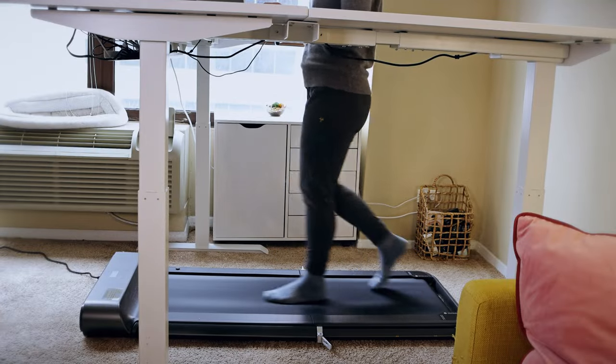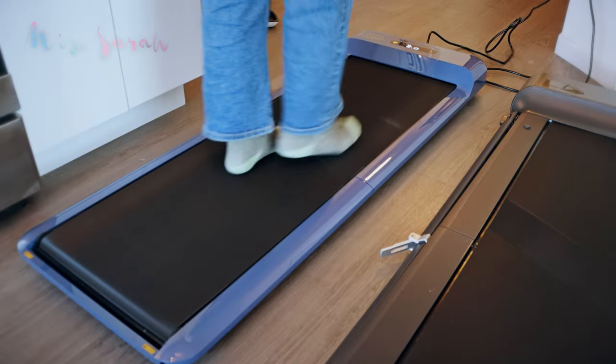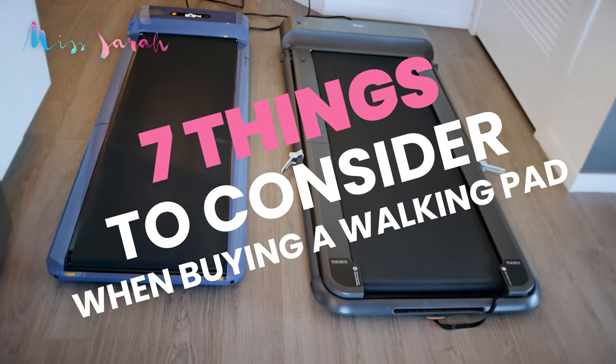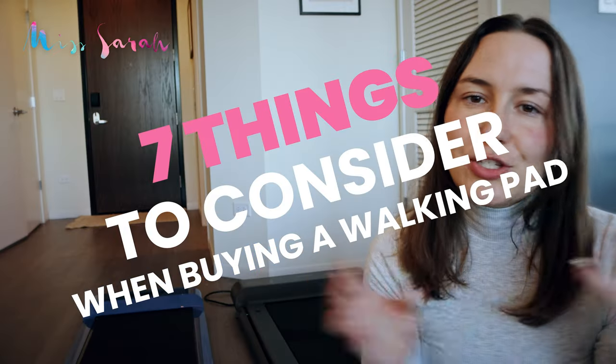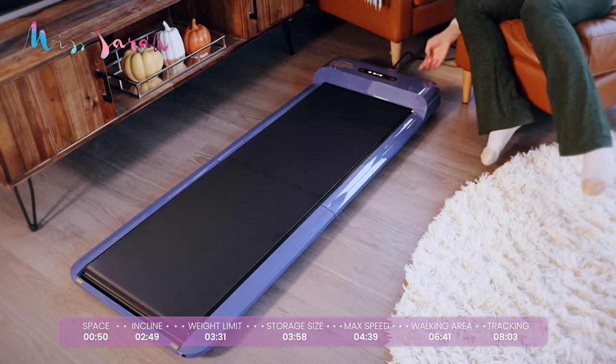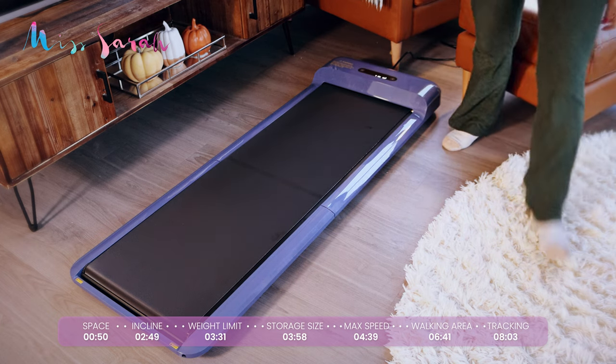If you're in the market for an under-desk treadmill or a walking pad, this is a video you're going to want to watch to the end. I'm going to talk about seven different things you should consider when deciding which brand or style of walking pad to purchase. Two things on the list — number five and number six — I thought about way too much and ended up spending a lot more money to get features I didn't need and don't use.